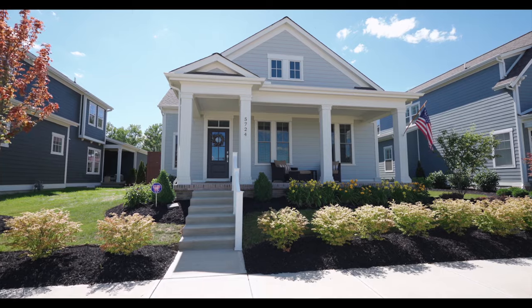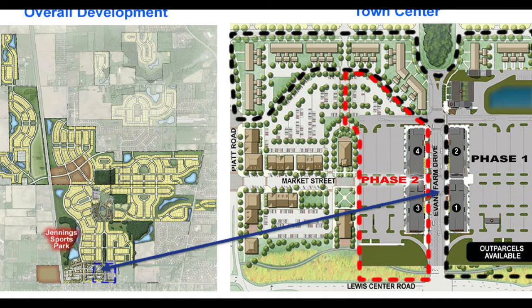This custom-built Bob Webb luxury home is located in the desirable Evans Farm community, the only place in Ohio that is designed with the New Urbanism concept.